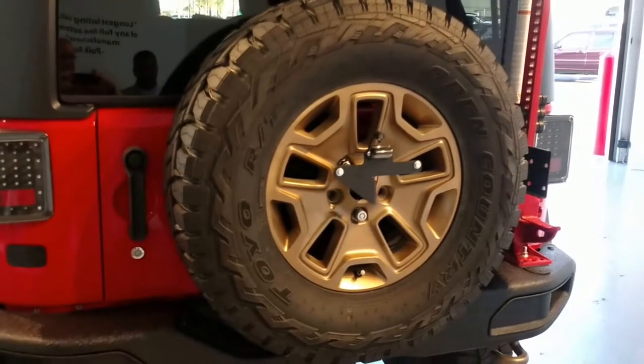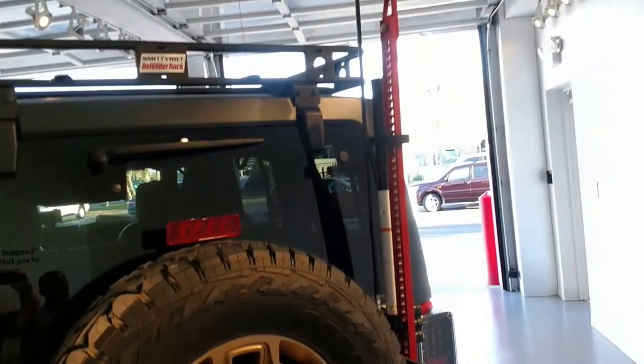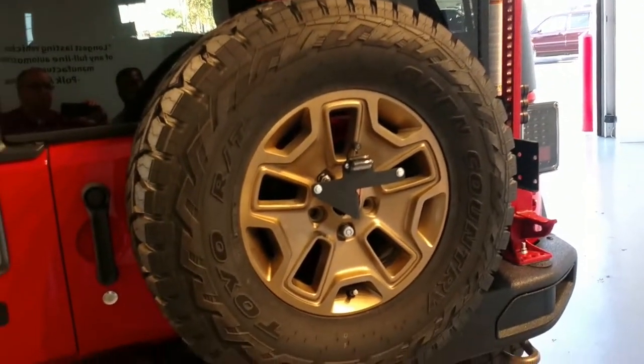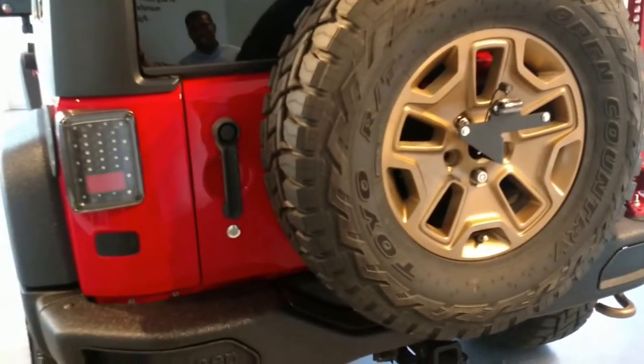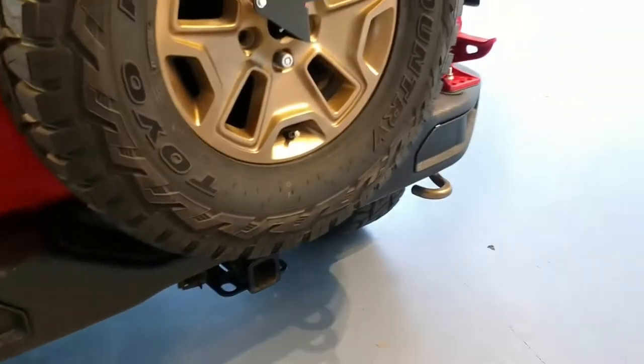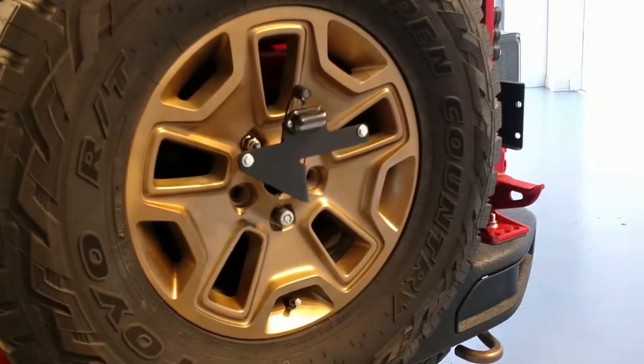Here we are at the back of this vehicle. We have a high-lift jack off to the right of this vehicle. And if you're looking across the back, do you see those taillights? Those are Anzo LED taillights. And what the tire sits on is called a TeraFlex Tire Carrier. There is also a backup camera on this vehicle as well.